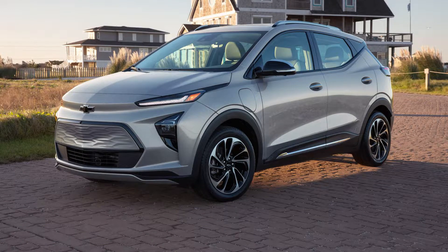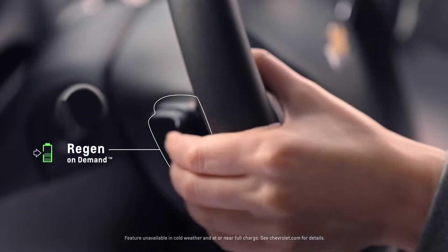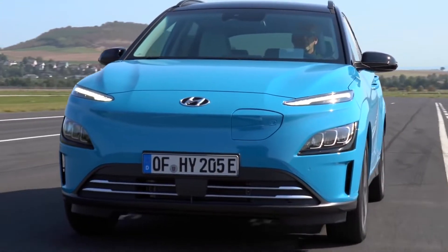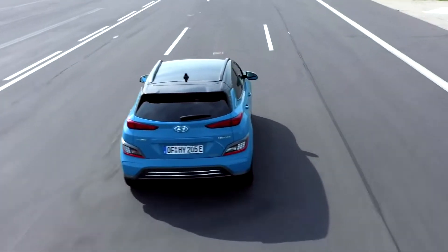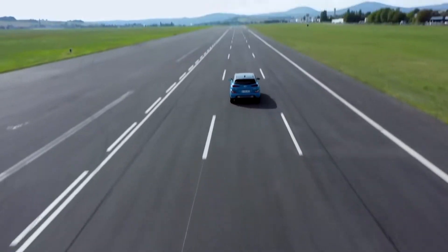Just a decade ago, options for affordable electric cars were extremely limited. Today, with increased demand and exponential technological improvements, many more affordable electric cars are arriving on the market. You can easily obtain a 200-plus-mile EV for less than $30,000, including the tax credit. However, take all these MSRPs with a grain of salt, as dealerships may charge significantly above sticker.